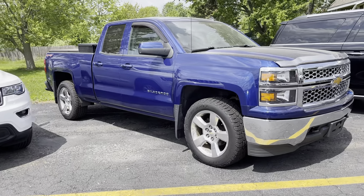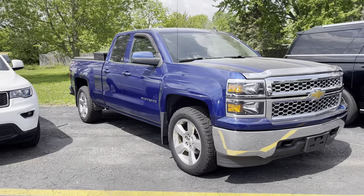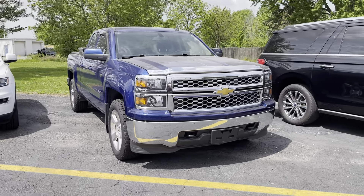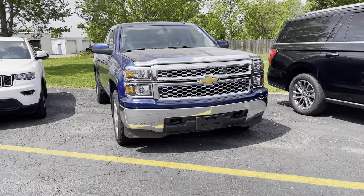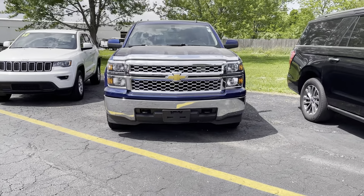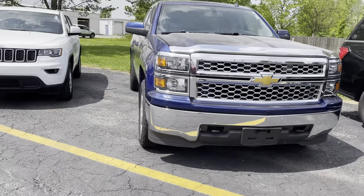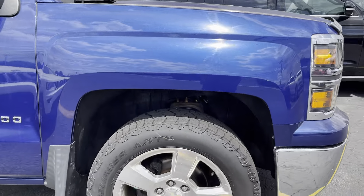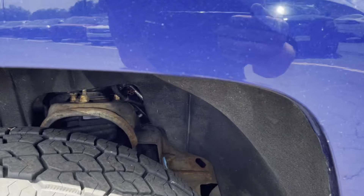Hey Trent, I'm Jackson Young here with Statewide Ford Lincoln here in Vanward, Ohio. I know you were in contact with Gabe — he is out of the office today and wanted me to do him a favor, and I said no problem. So I wanted to send you a quick video just walking around this Silverado here, show the wheel wells, and try to get underneath the best I can.